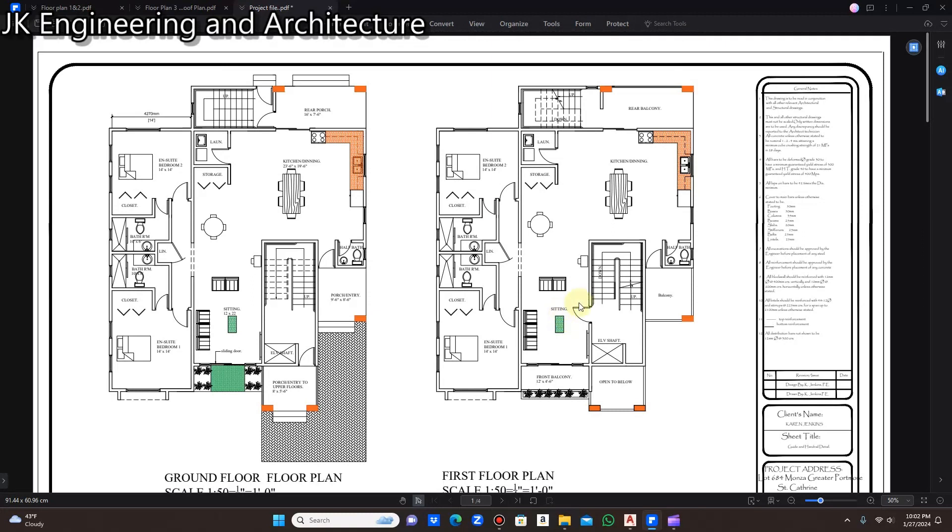Each floor, as I mentioned, is going to remain largely the same. The only thing that changes on the upper floors is that the rear porch turns into a rear balcony and the front porch turns into a front balcony. So the porches on the lower floor become balconies on the upper floors, but the layout pretty much remains the same.